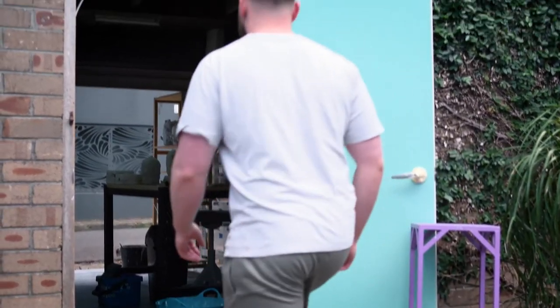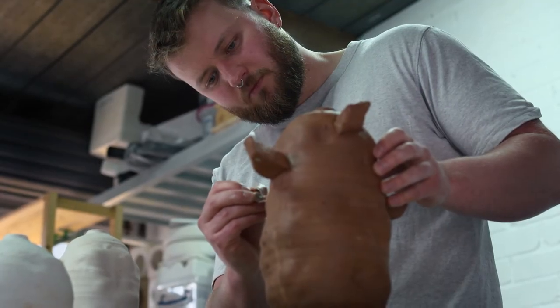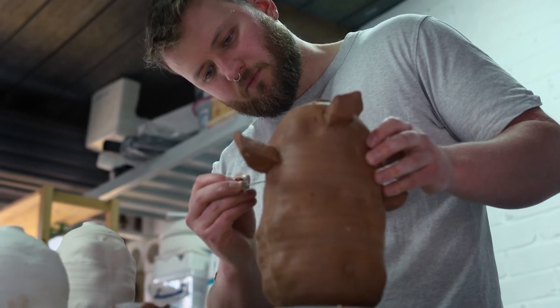During that time off I really thought about what I was actually interested in as an artist, and I always came back to working with my hands — doing practical things and intricate things with my hands.